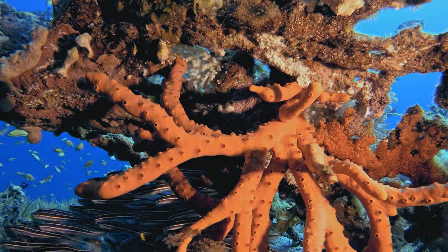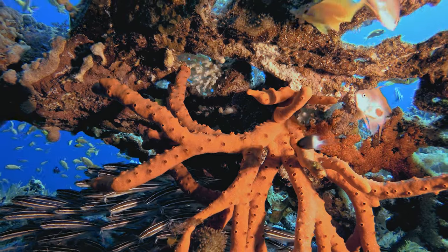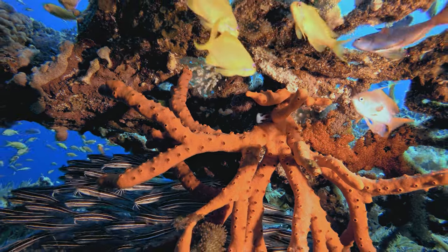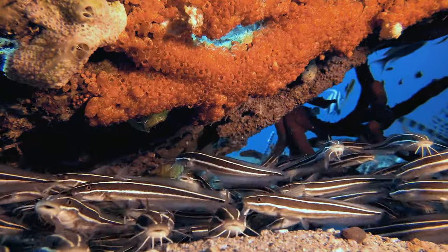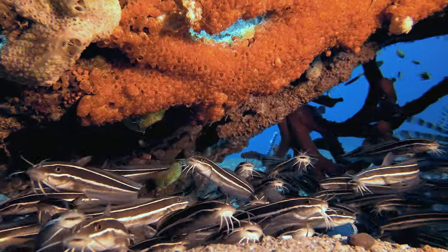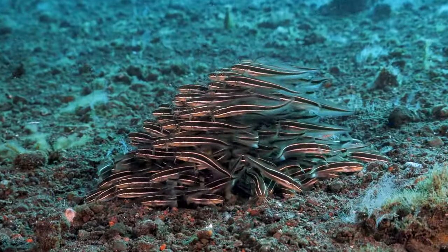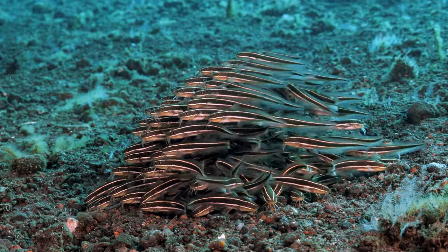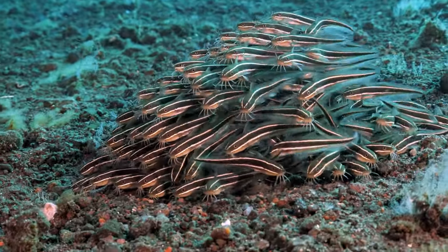The striped eel catfish, while modest in size with a maximum length of 32 cm, commands attention with its beguiling aesthetics. The body is a rich brown adorned with cream-colored or white longitudinal bands. These striking stripes not only contribute to the catfish's visual allure but also serve a functional purpose as a form of camouflage amid the sandy or muddy substrates where it dwells.